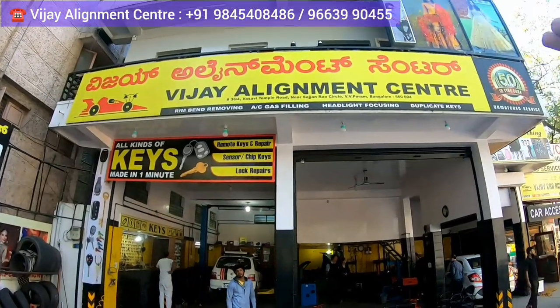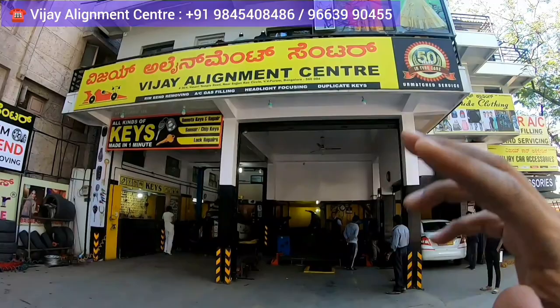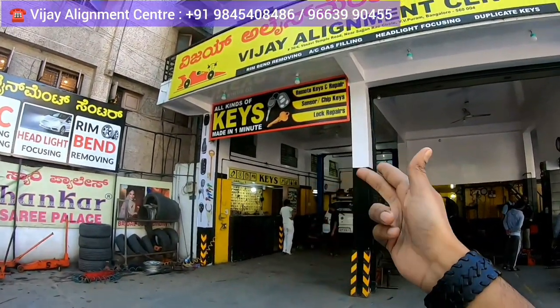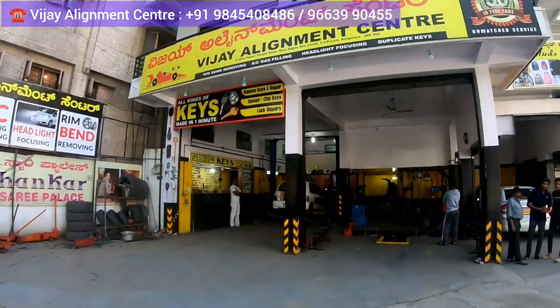This is the outlet — Vijay Alignment Center. Three episodes are going to come: one is about how tire alignment is done, one more is about keys where I'll show you all the keys you can get here, and one more is about the accessories.